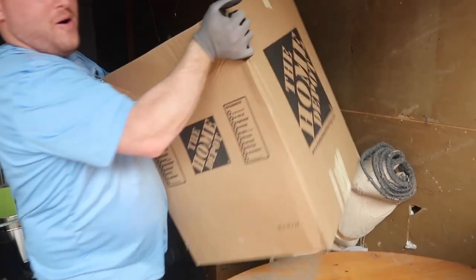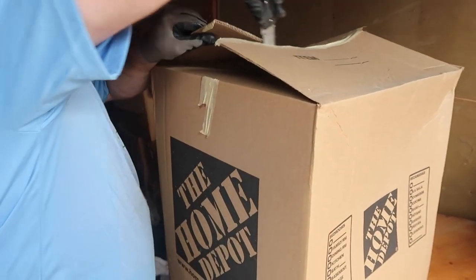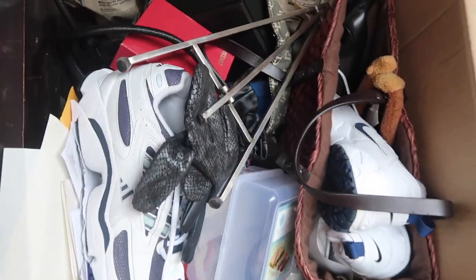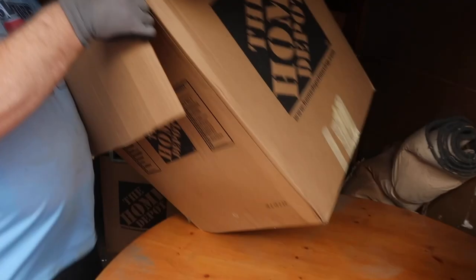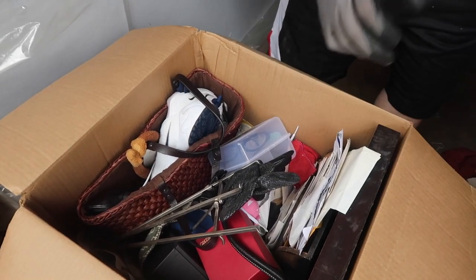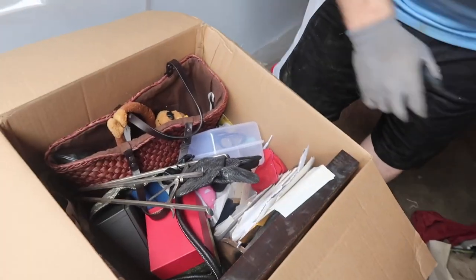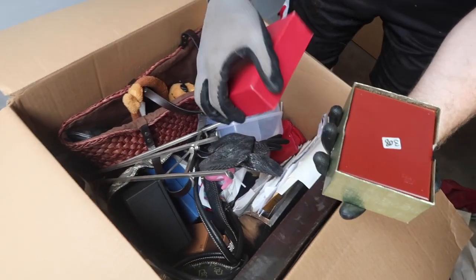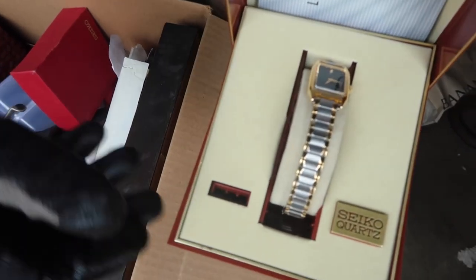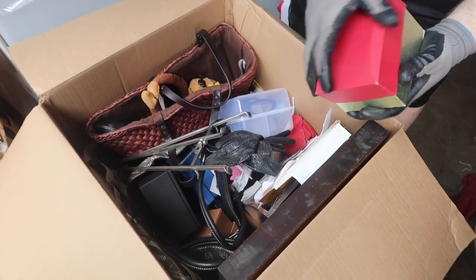Oh my gosh, this thing is heavy. You guys want to see what's in here? Let's go inside. Oh my gosh — brand new Nikes! Where do we start — look at this, never used. Brand new. There's a set of Nikes right there.